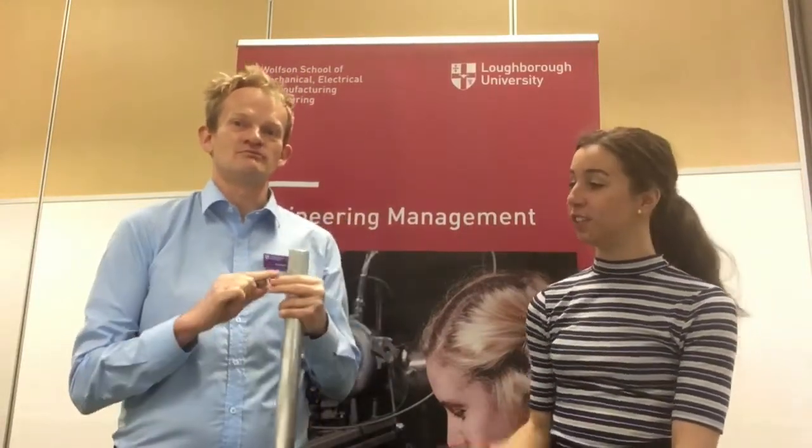So we're here this week to do the Lenz's Law Challenge. For this challenge, you'll need a tube, a magnet, and a bit of aluminium — they're similar size.